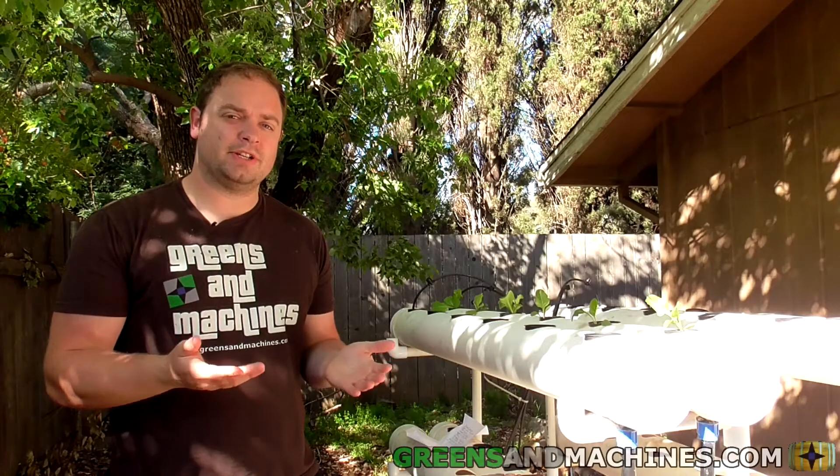Morning folks, it has been a week since we've started up the hydroponic garden and placed some plants into it. Today I'm going to show off some plant growth and discuss some of the problems I've encountered over the first week.